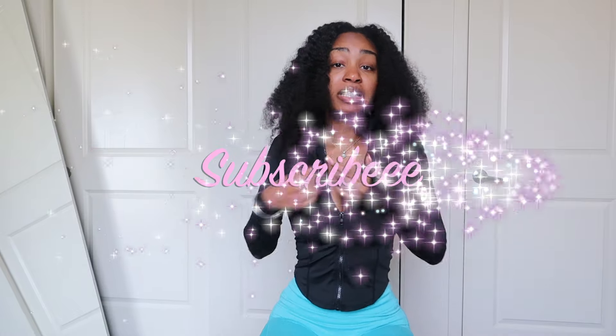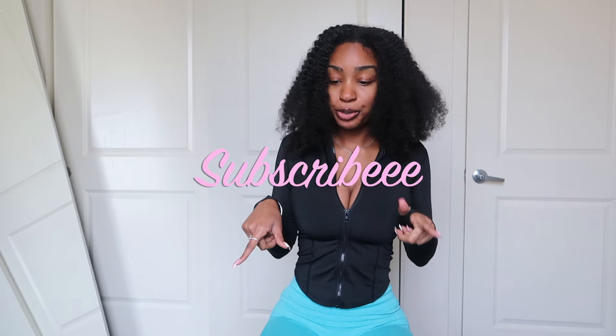Hey y'all, welcome back to my channel! If you are new here, don't forget to hit that subscribe button down below. As you can tell from the title, it's going to be gym clothes I've been collecting over these past couple months. I've heard of so many brands and I just want to be buying all these cute brands.